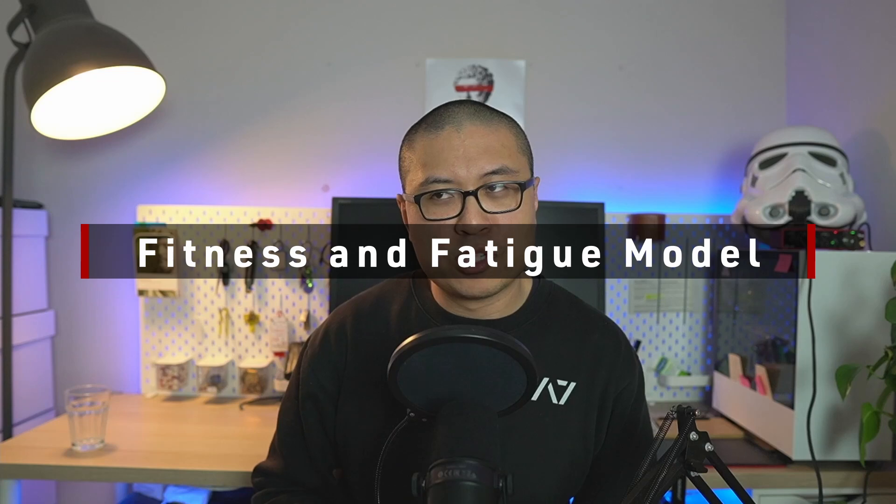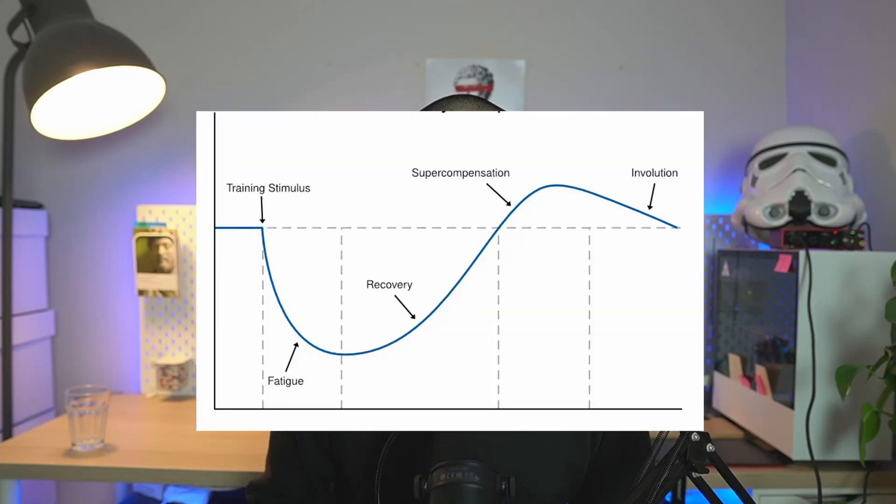This concept is called the fitness and fatigue model, or fitness and fatigue paradigm, and it underpins the vast majority of programming and periodization science. Your hypothetical ability to perform on any given day can be described by the stimulus-fatigue-recovery-adaptation curve, or SFRA curve, which tells us that the training adaptations you create are reversible. Managing fatigue well is especially important when performing a peak and taper to prepare for a competition.